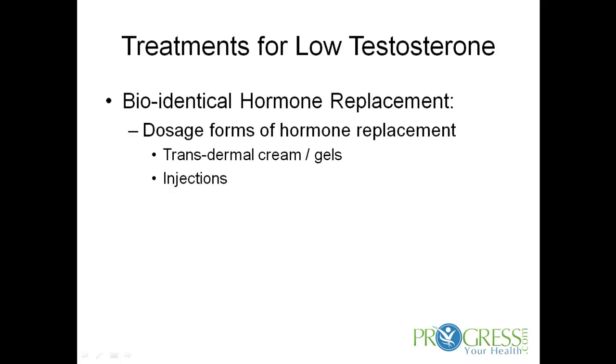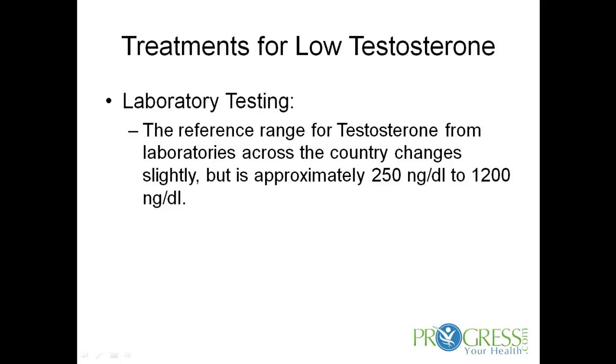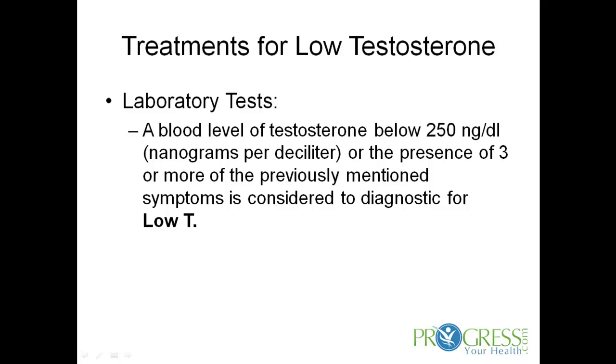The dosage forms for hormone replacement include transdermal creams and gels and injections. Laboratory testing to determine low testosterone: the reference range for laboratories across the country changes slightly, but is approximately 250 nanograms per deciliter to 1200 nanograms per deciliter. A blood level of testosterone below 250 nanograms per deciliter, or the presence of three or more of the previously mentioned symptoms, is considered to be diagnostic for low testosterone.